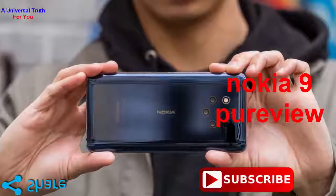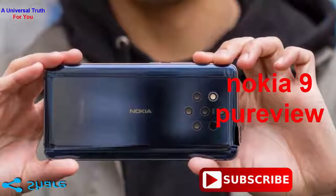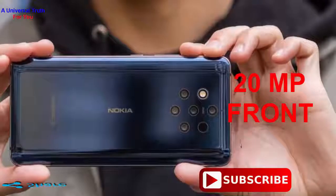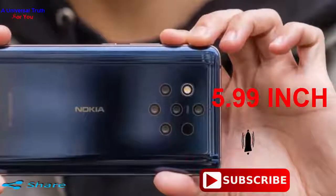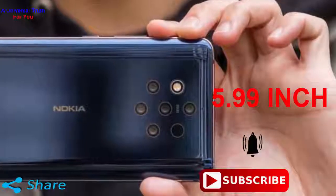The device also offers images in uncompressed raw DNG format and lets you edit them directly on the phone with Adobe Lightroom. At the front, there is a 20-megapixel selfie camera. The Nokia 9 PureView features a 5.99-inch QHD Plus P-OLED Nokia Pure Display with 18:9 aspect ratio.